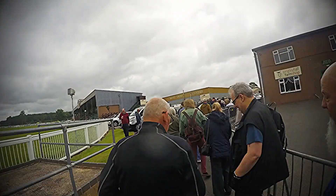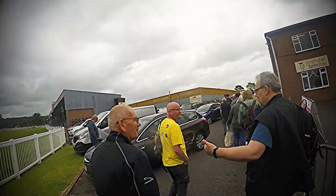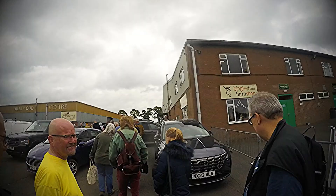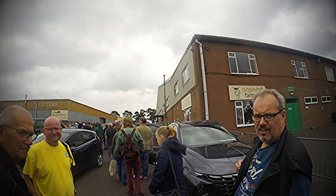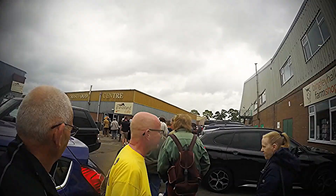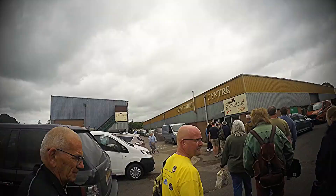Anyway, here we are making our way in, in the queue, having a chat and a good chin-wag. It's a good meet-up and good fun. When you get there it's a fair old queue before they open the doors — it's a very popular event.